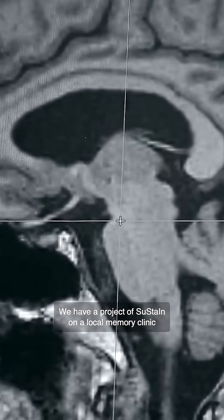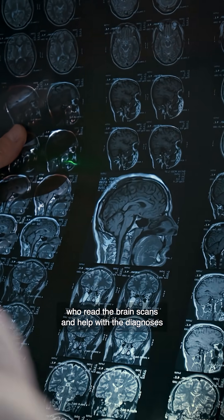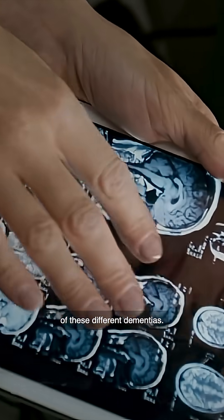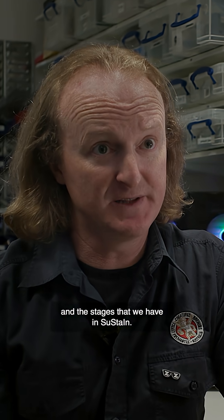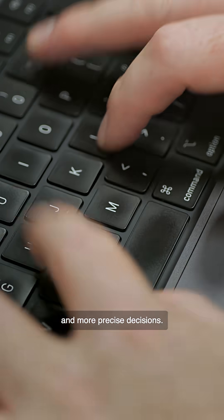We have a project of SUSTAIN at a local memory clinic in Essex, where we're working with the radiologists who read the brain scans and help with the diagnoses of these different dementias. We're providing them with additional information that comes from the subtypes and the stages that we have in SUSTAIN, and this is helping them to make faster and more precise decisions.